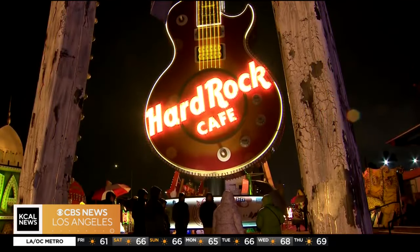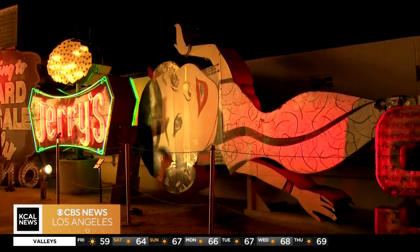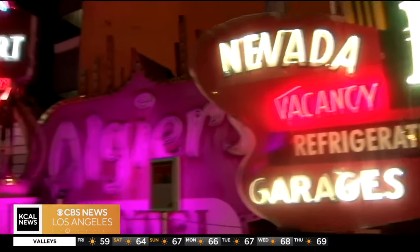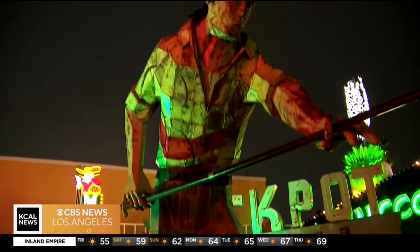The Neon Museum Las Vegas sits just outside the city's downtown. The Boneyard, as it's affectionately called, consists of 800 signs dating back to the 1930s. David Derry came from Colorado Springs to see it for a third time: 'It's just a fascinating place. I remember a lot of these old signs and it just brings back a lot of memories.'